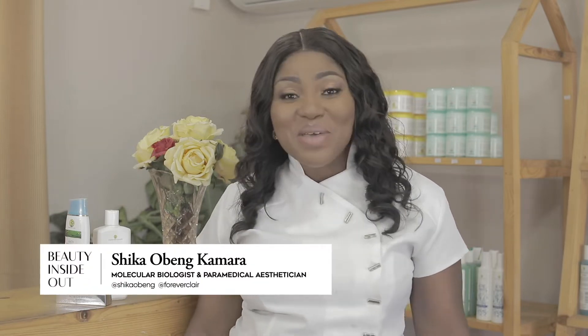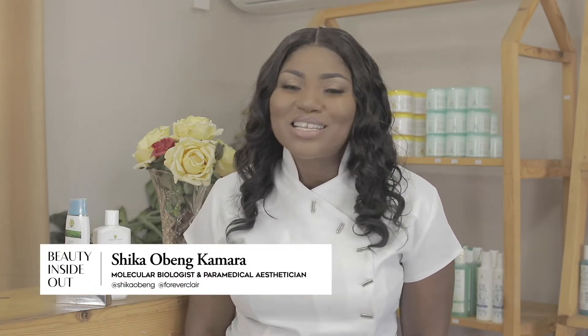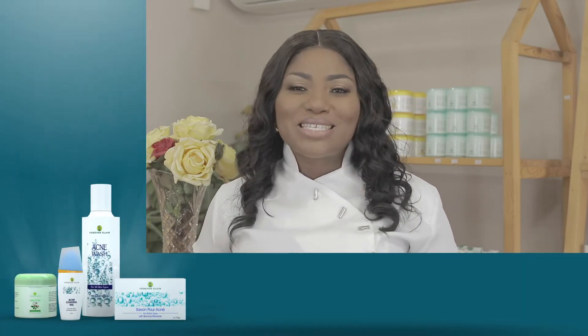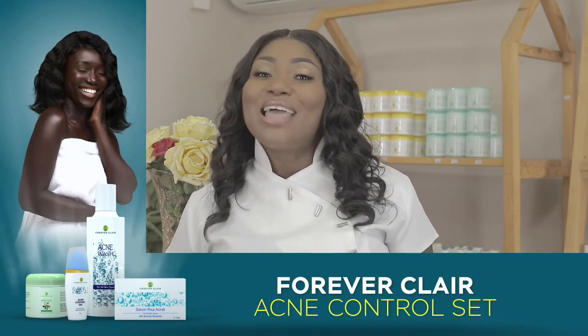Hello, today we're going to be talking about stretch marks. A lot of women and men suffer from stretch marks. As our body weight fluctuates or we get pregnant and our skin stretches, sometimes the skin loses its elasticity, and this is natural.